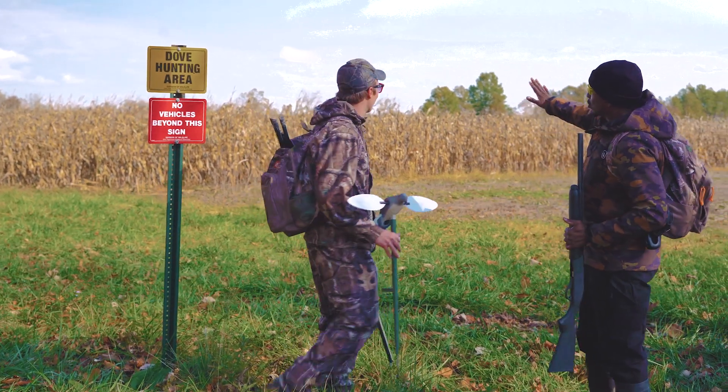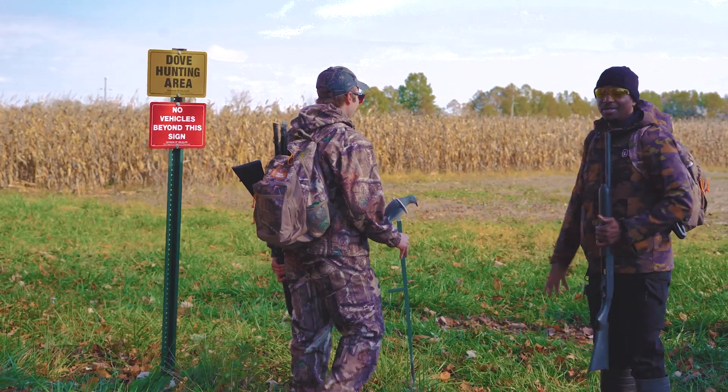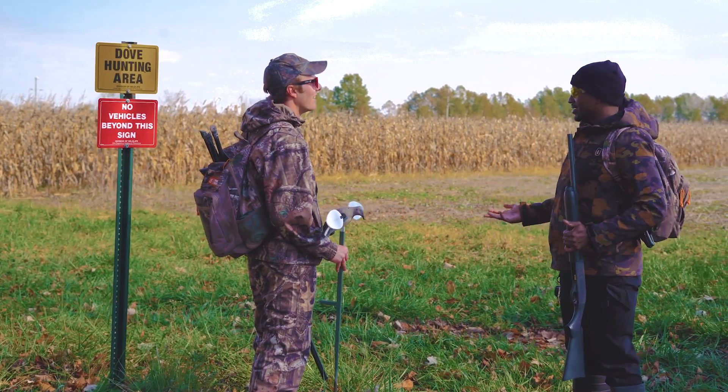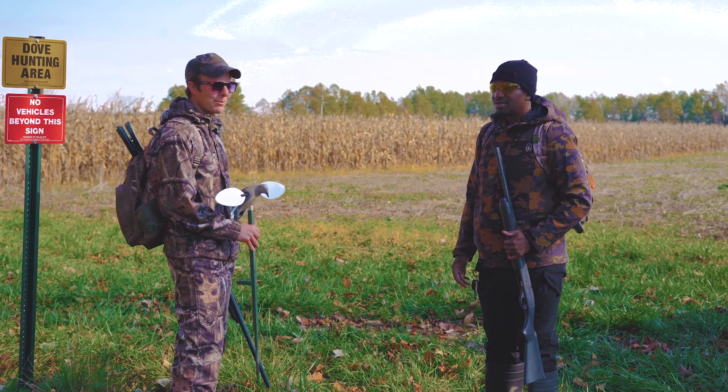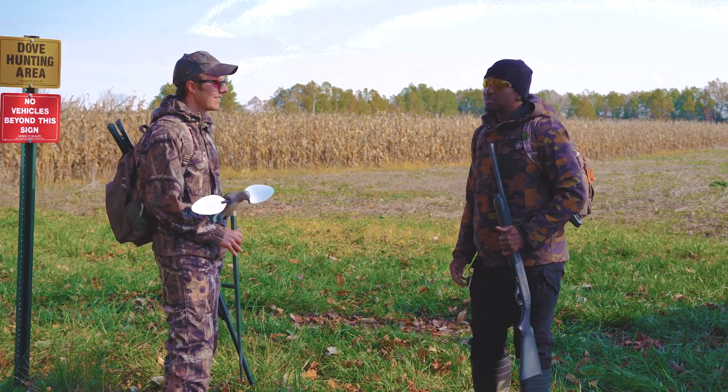We're getting ready to walk along this crop line and figure out a great spot to settle in and look for some doves. This is the typical setup that are on public wildlife areas for dove hunting. Come on with us.